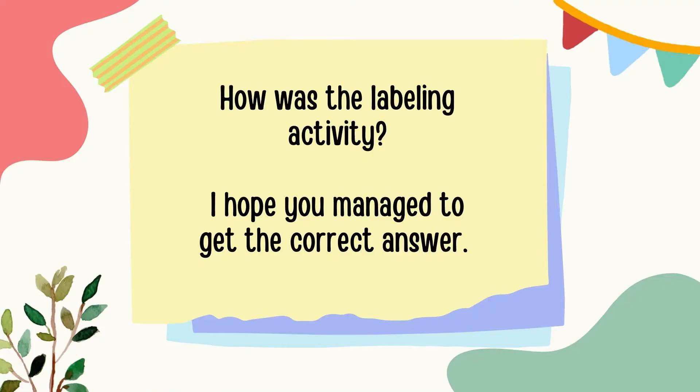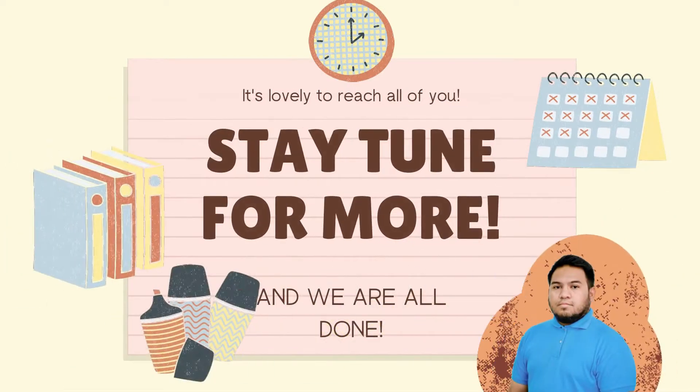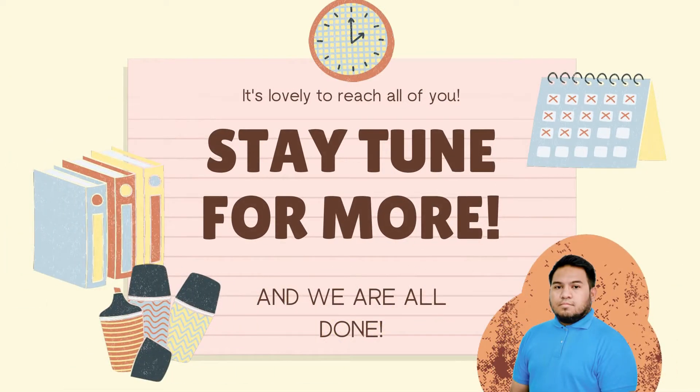How was the labeling activity? I hope you enjoyed it. Let us recall the things that we have learned today: S for spoon, C for cup, P for placemat and plate, and the last one is F for fork. All right everyone, that's about it! It's lovely to reach all of you. Stay tuned for more, and we're all done!